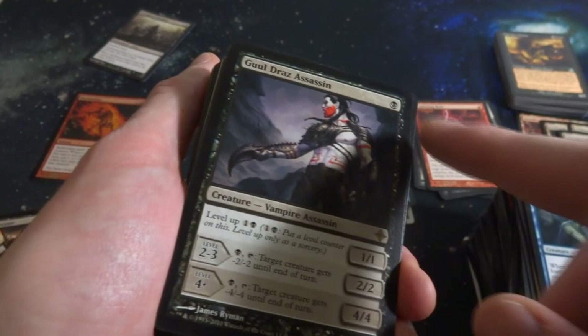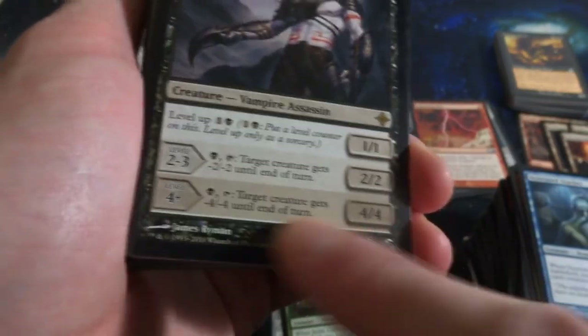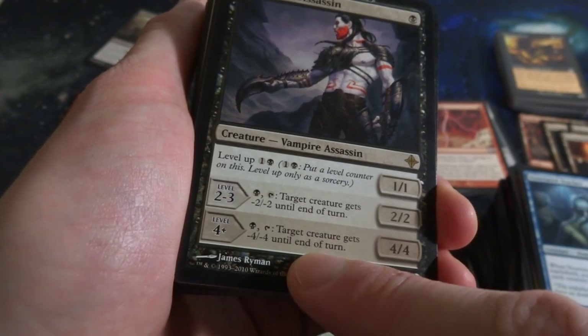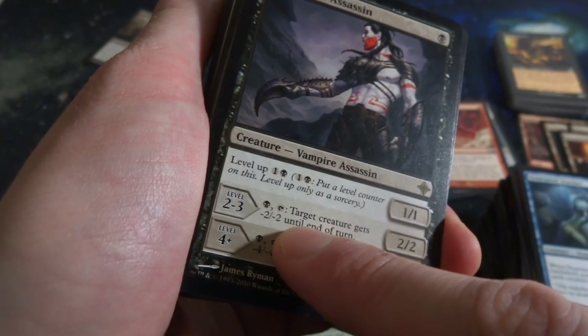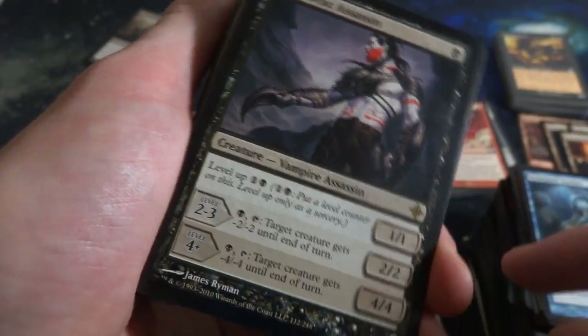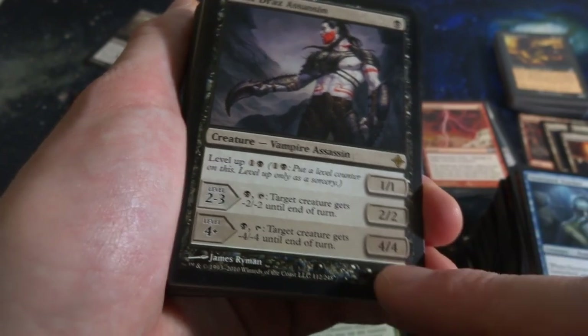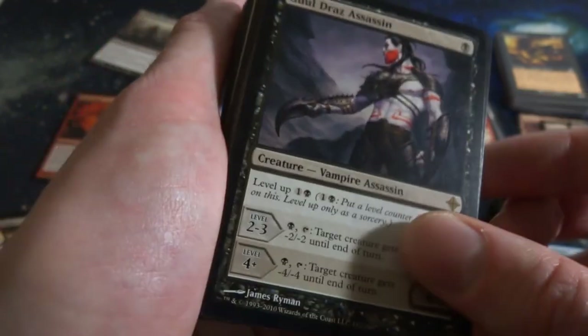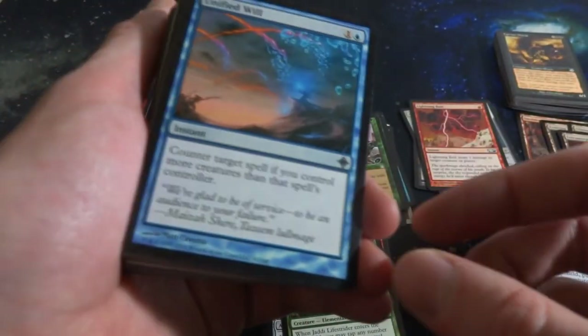I got a Guildraz Assassin - one mana. That can at the end become a 4-4 with: black, tap, target creature gets negative-4 negative-4 until end of turn. One and a black to level up. When it's levels 2-3, you can give it negative-2 negative-2 until end of turn. Powerful stuff right here - you can drop it on turn one, and at the end it can be a pretty annoying 4-4 that does a lot of negative counters on a creature.